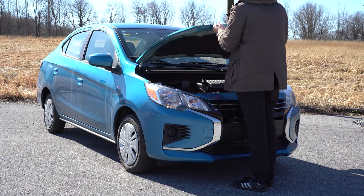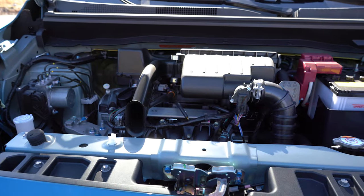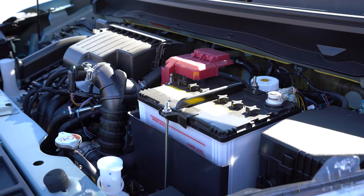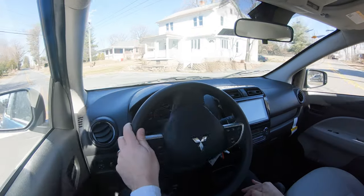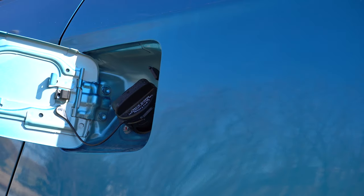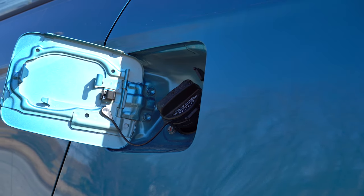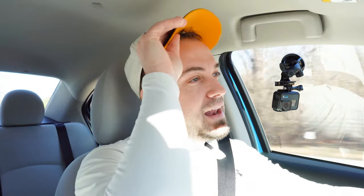And lastly the SE starting at $18,695. Regardless of trim level, the powertrain is the same: a 1.2-liter naturally aspirated inline three-cylinder engine producing 76 horsepower at 6,000 RPM and 74 lb-ft of torque at 4,000 RPM, sending power to the front wheels via either a five-speed manual or CVT. Zero to 60 is approximately 12.8 seconds, with fuel economy of 33 city/40 highway for the manual, and 35 city/41 highway for the CVT, on regular unleaded.